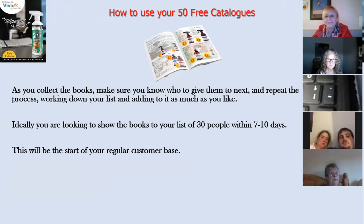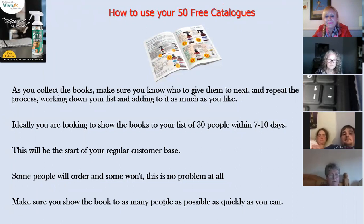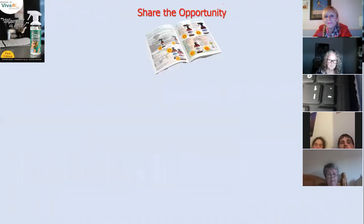That will be the start of your regular customer base. You'll get people who start buying consumable products on a regular basis — monthly or every couple of months. Some people will order, some won't — that's not a problem at all, it's exactly the same as posting catalogues through doors. Some friends and family won't buy right now, some will buy in a few months, some will say they want to see your Christmas catalogue. It's a numbers game, like everything else in the business.